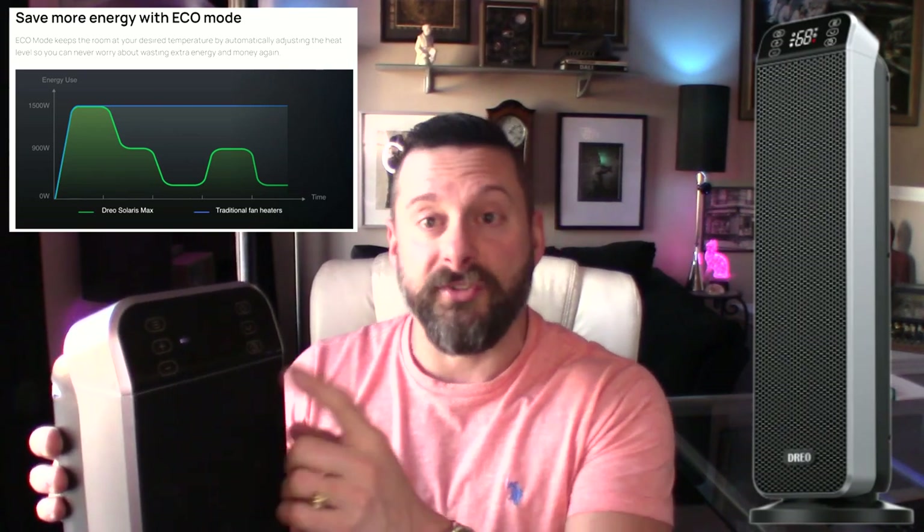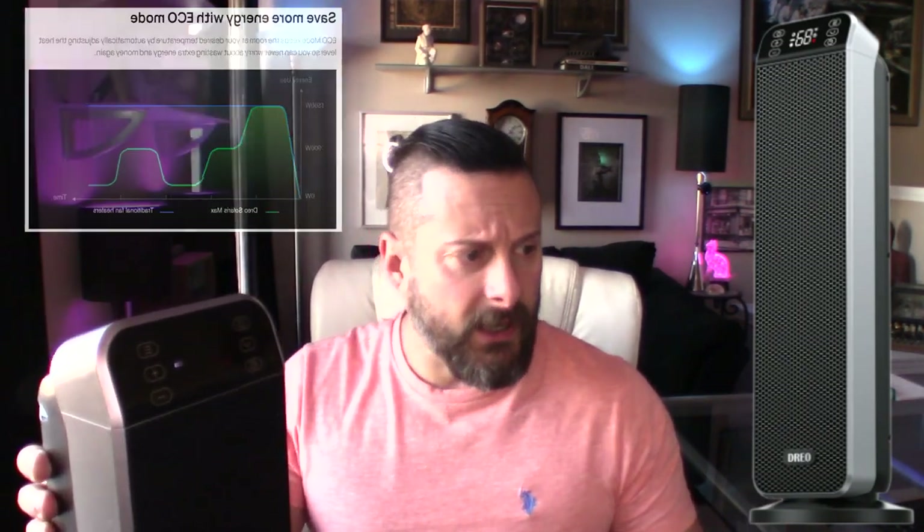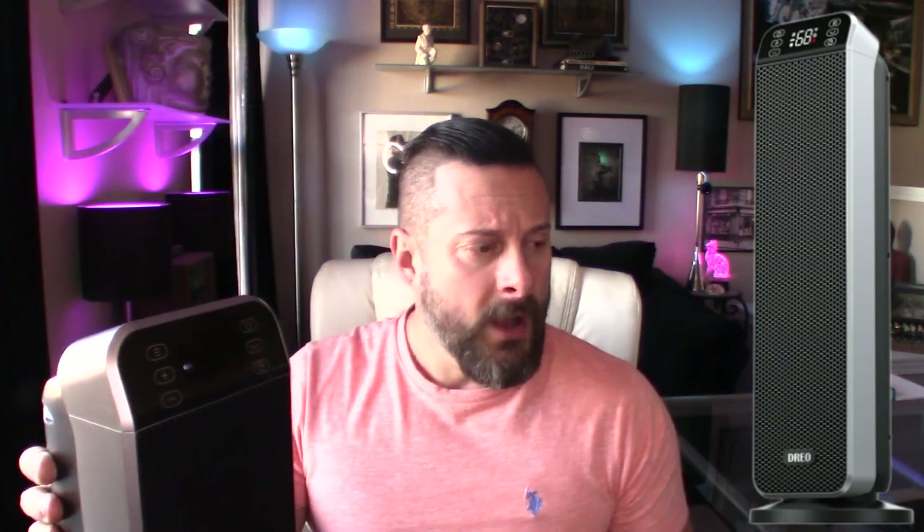There's also a timer — you can set it to turn off within 24 hours. It does oscillate as well, which is a nice bonus. Fans oscillate to give broader coverage of the space. With a heater it's somewhat helpful, though in our situation we'll probably just leave it stationary.